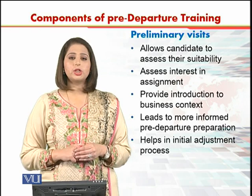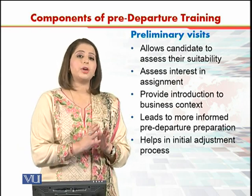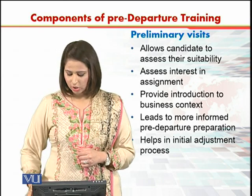Preliminary visits also help in the initial adjustment process, because if you are given a preliminary visit, you know where you are going and what kind of challenges you may be facing. So it helps in the initial adjustment process.